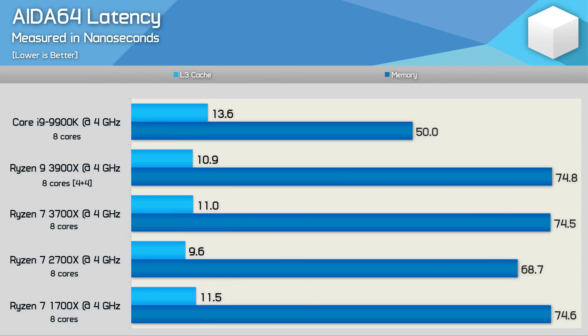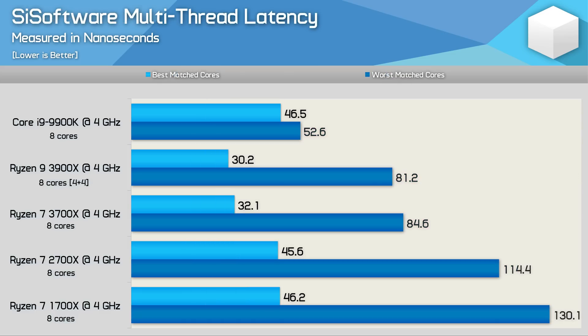As for memory latency, not much has changed here. If anything, we see an increase in memory latency from second-gen Ryzen, and we see this when looking at DRAM and L3 cache latency. The DRAM latency is 50% higher than that of the Core i9-9900K, and this will be partly responsible for the difference we see in gaming performance. Another reason for the slightly lower gaming performance is core-to-core latency. Still, when compared to second-gen Ryzen, the new third-gen architecture is a massive improvement.